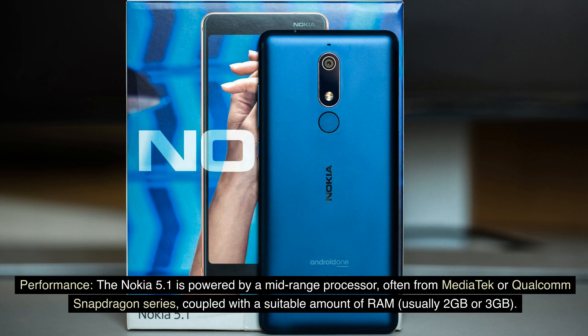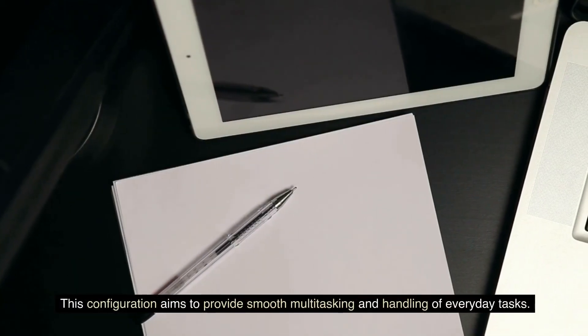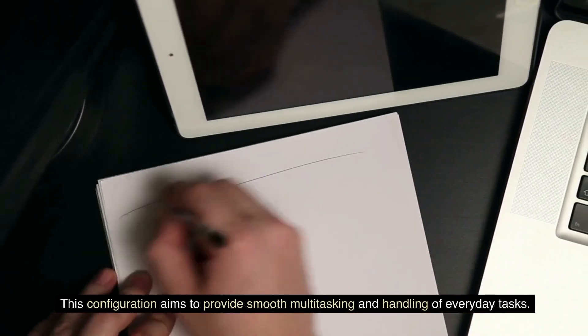Performance: The Nokia 5.1 is powered by a mid-range processor, often from MediaTek or Qualcomm Snapdragon series, coupled with a suitable amount of RAM, usually 2GB or 3GB. This configuration aims to provide smooth multitasking and handling of everyday tasks.